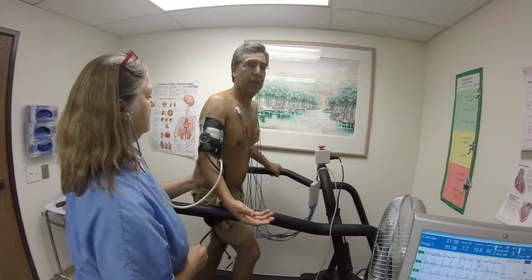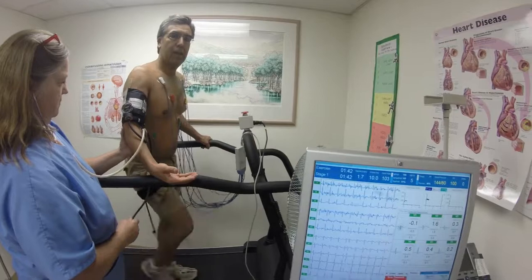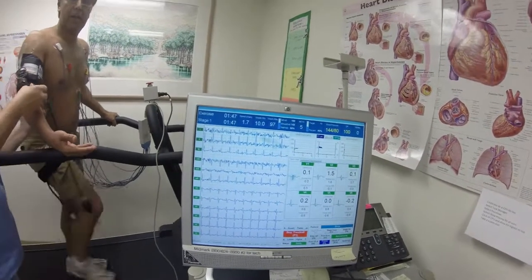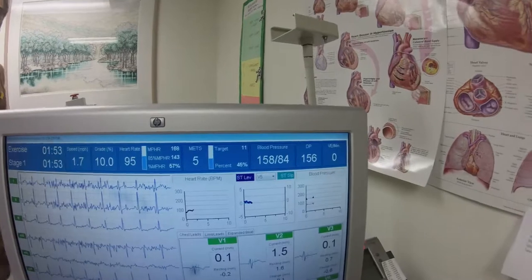Rhythm is normal. Normal artifact — yeah, that can happen. 158 over 84. Okay, so that's good. 158 over 84.